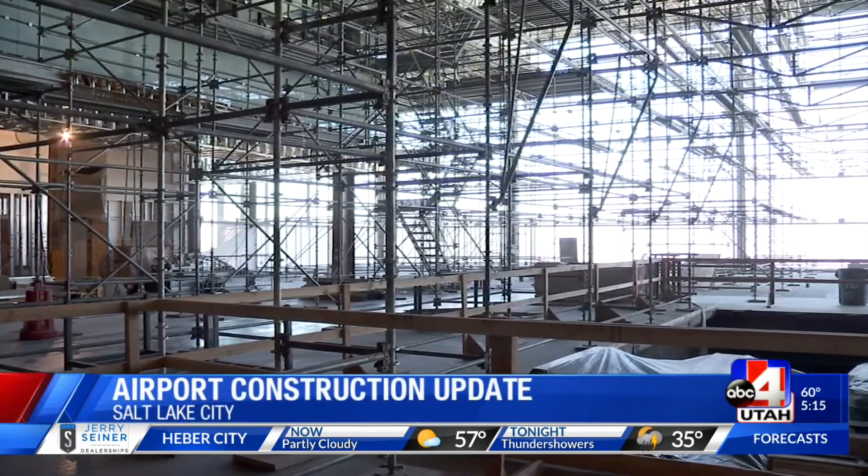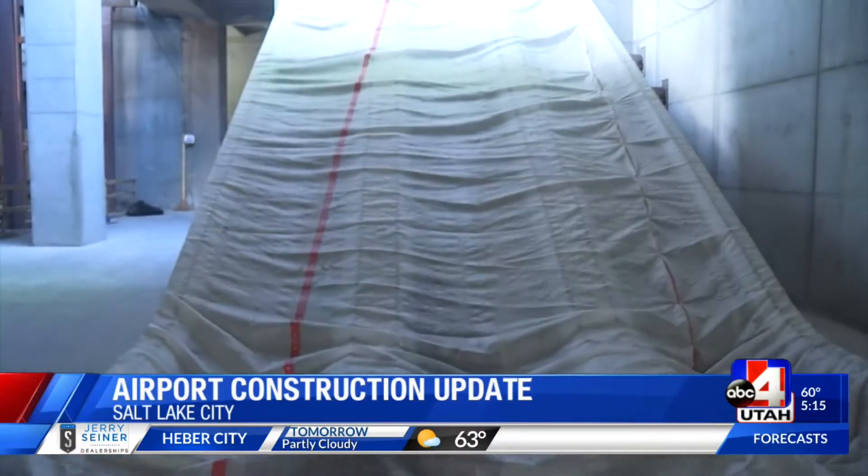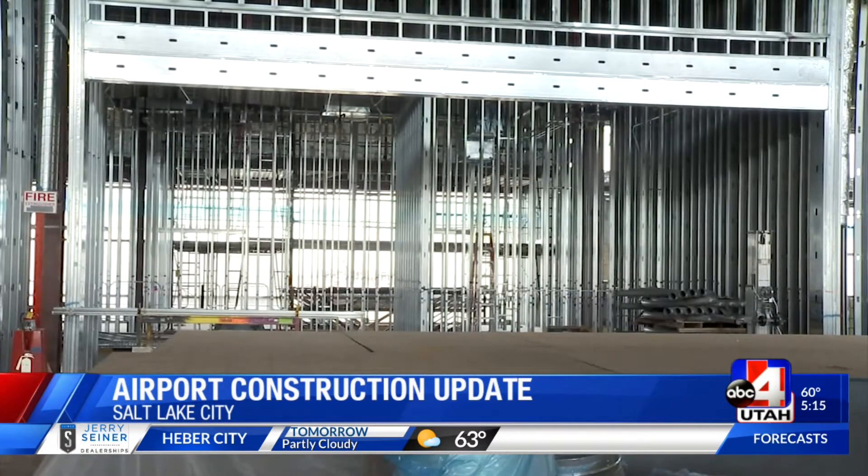Instead of a terminal and concourse that's traditionally white or gray like most airports, ours is copper-colored. Inside the large glass terminal, escalators command the plaza, with more installed in the South Concourse.